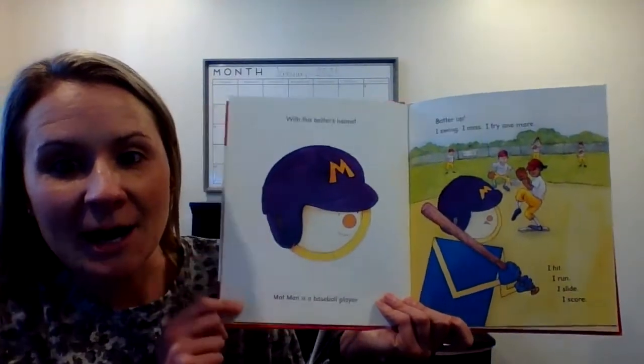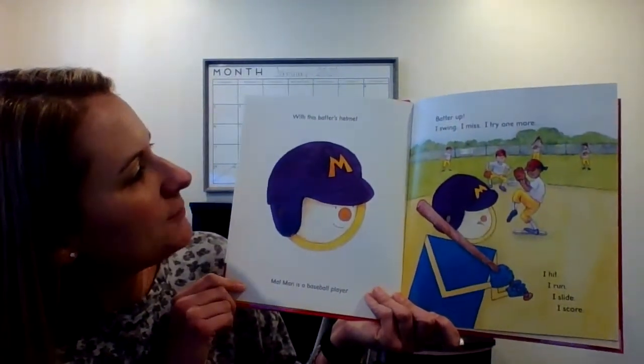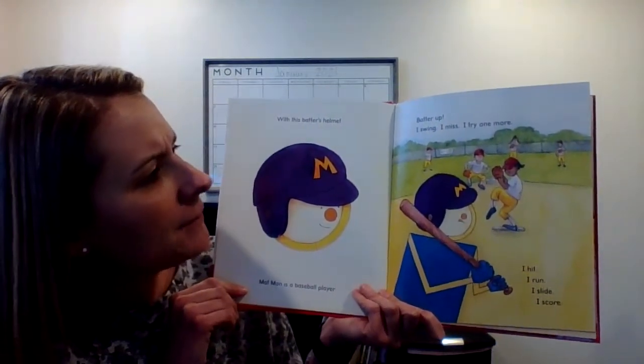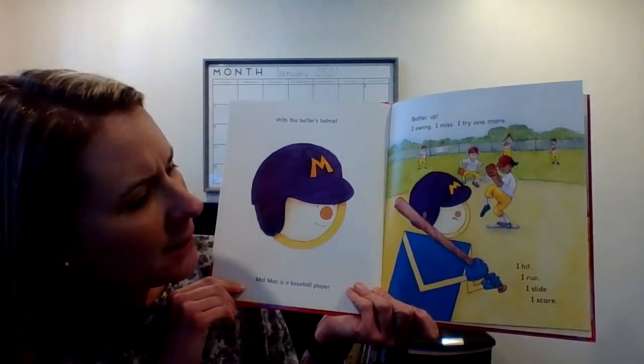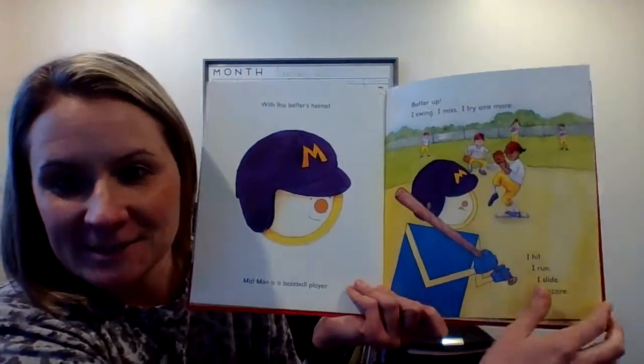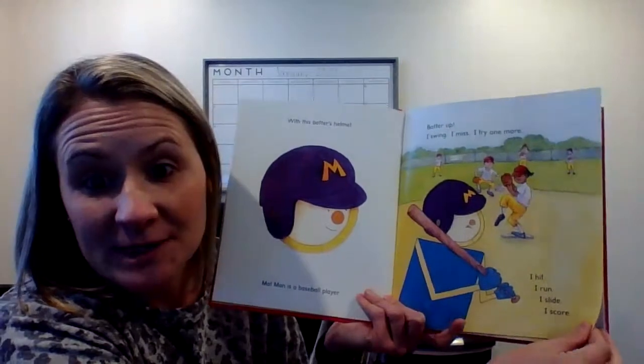Now what is he? A baseball player. With this batter's helmet, Mat Man is a baseball player. Batter up. I swing. I miss. I try one more. I hit. I run. I slide. I score. Mat Man likes to play baseball. Do you like to play baseball?